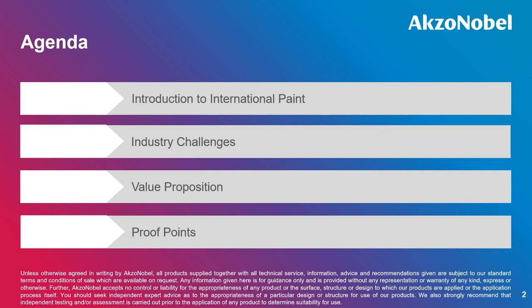Here is the agenda for the presentation. We'll start off with an introduction to International Paint, followed by looking at some of the industrial challenges with petroleum tank linings, and then we'll go into the solutions that AkzoNobel can offer, including value propositions and proof points for the linings products.